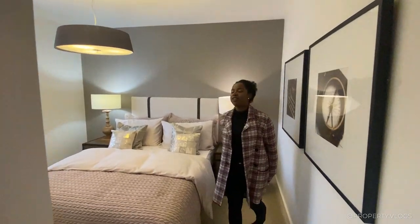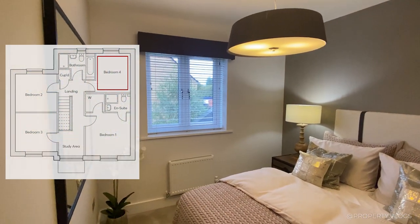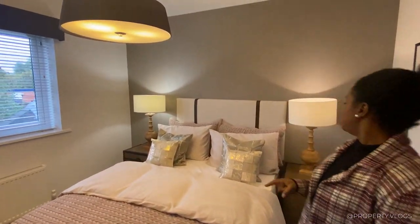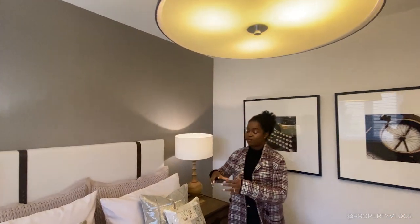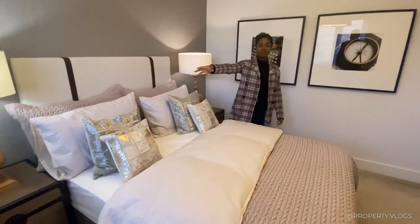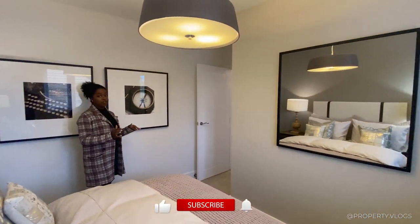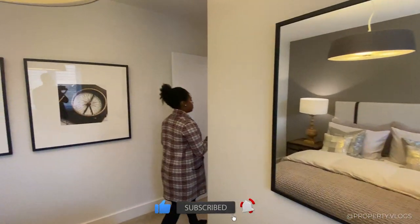The next bedroom is a double but there doesn't seem to be space for a wardrobe, which makes me think this might actually be a single bedroom — staged as a double. Realistically you'd put a single or twin bed and fit a wardrobe or chest of drawers alongside it.